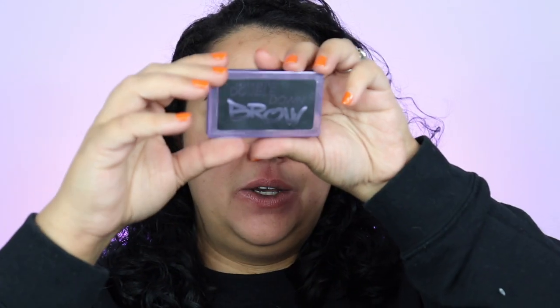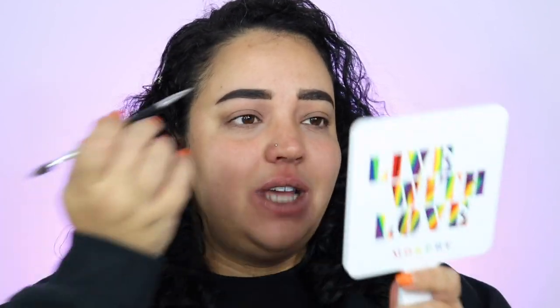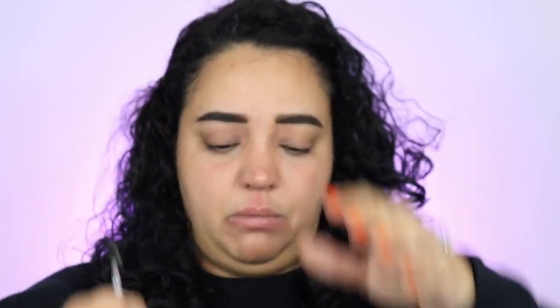The next thing instead of my usual ABH powder is the Urban Decay Double Down brow powder. If I'm not mistaken, I kind of hated this one too. I don't know why I keep makeup I don't like or don't use. My eyebrows look so greasy. You get a dark powder and a light powder, just like the ABH one, but this brow powder is almost clay-like. It doesn't give me the best mattifying effect, but I'm not hating it right now.